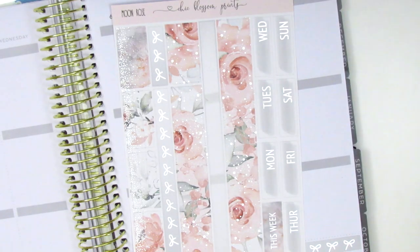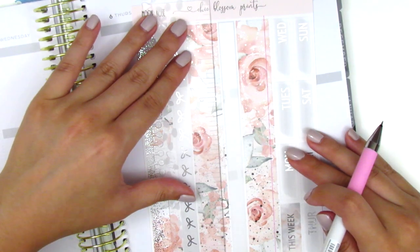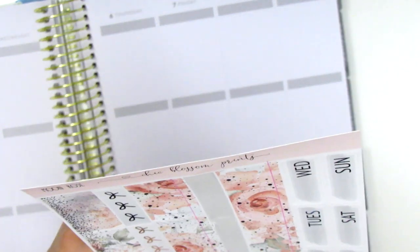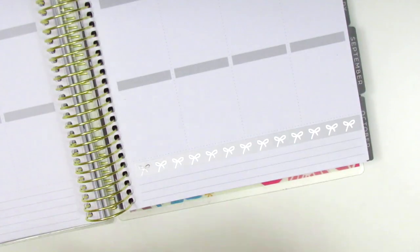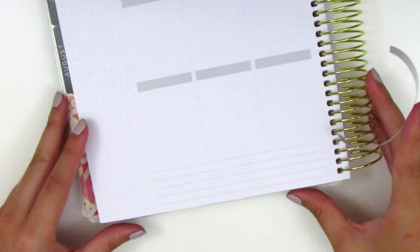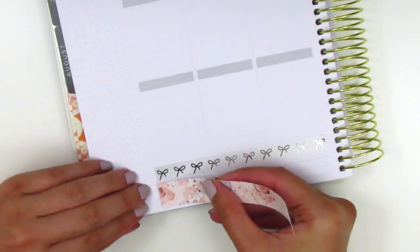For this week I did have to trim off a little bit from the bottom washi because it was just a little too long for that bottom washi section. The bottom washi section on the Recollections is a little bit thinner compared to the Erin Condren, so sometimes the washi meant to fit the Erin Condren needs to be trimmed down a little bit — but it's not too big of a deal. I just mark it with a pen and cut right through the part I want to cut off.